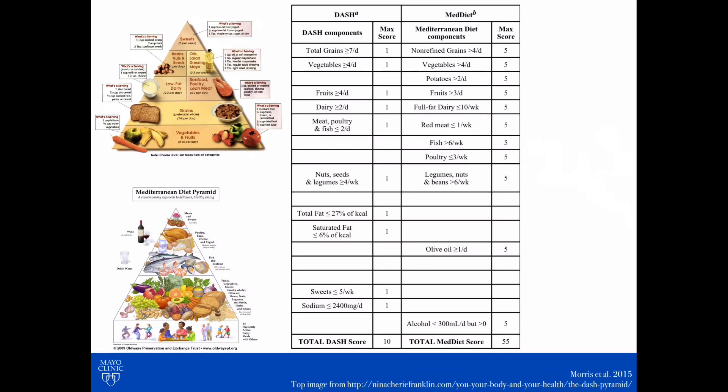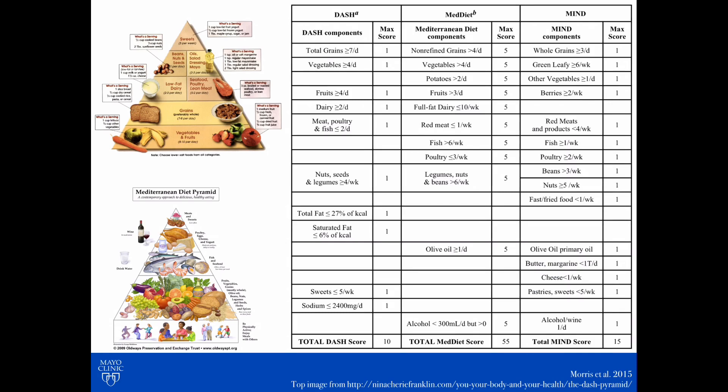The Mediterranean diet has grown in popularity and we recommend it on the neurology side from a stroke prevention standpoint. But there was a study done in 2015 that wanted to compare these two diets and see which one did better in terms of preventing or slowing cognitive decline. What they actually did was put them together to find the most important points that could help cognitive health, and they came up with a diet called the MIND diet. Very clever.